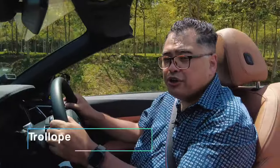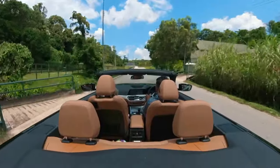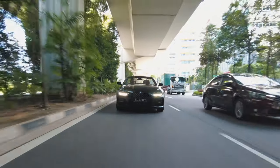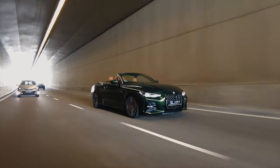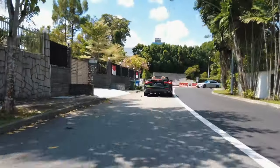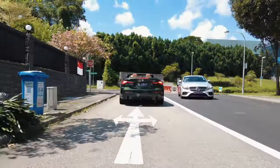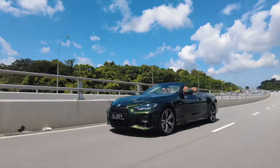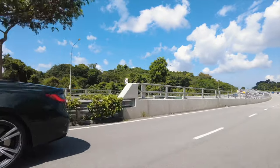Convertibles deliver a driving experience that fixed roof cars simply can't match. Without a roof to get in the way, you're more aware of your surroundings and what the car is up to. You can hear the sweet engine notes, the tyres working, and if you really get into the mood, you can even smell a faint whiff of heated brakes, tyres, and even fuel in the air. Your senses are heightened and you start to feel at one with the car.